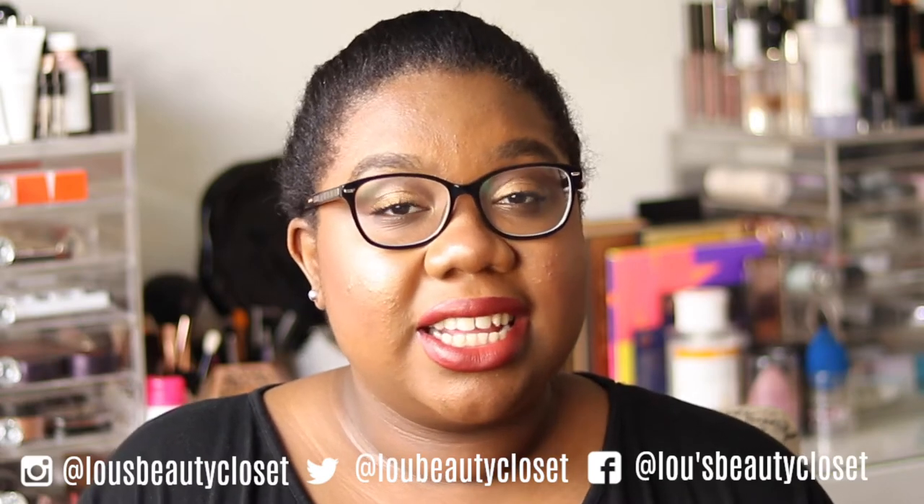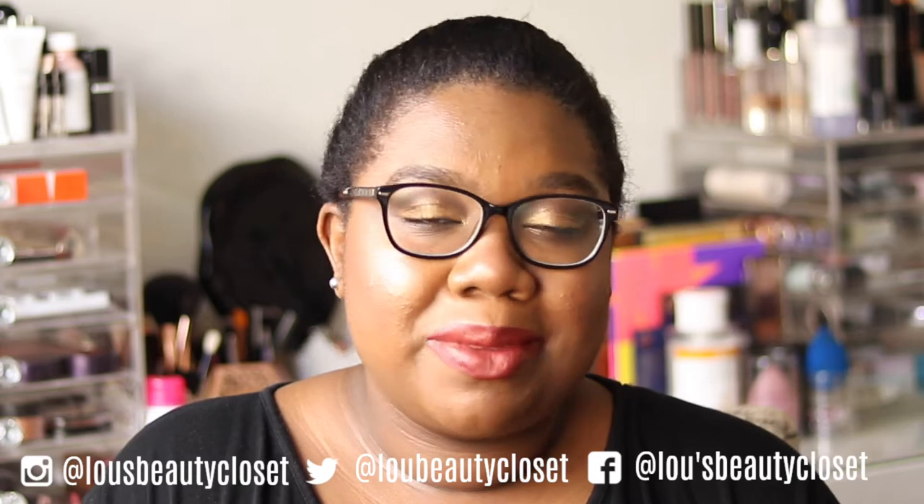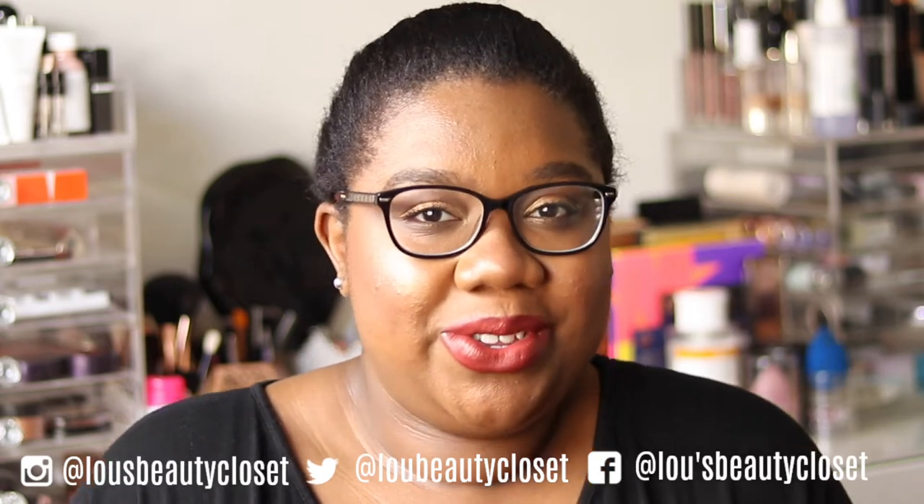Hi guys, welcome back to Lou's Beauty Closet. If you're new, hi, I'm Lou — I post weekly beauty videos. Consider hitting the subscribe button down below and ringing the bell next to it so you don't miss out on any videos. Let's get into it. We are fully into 2019 — belated happy new year guys!